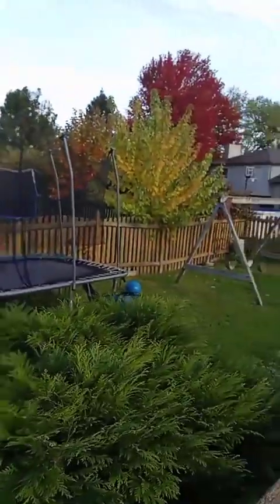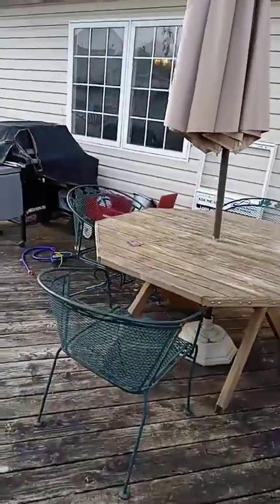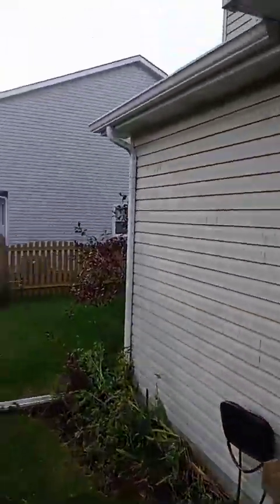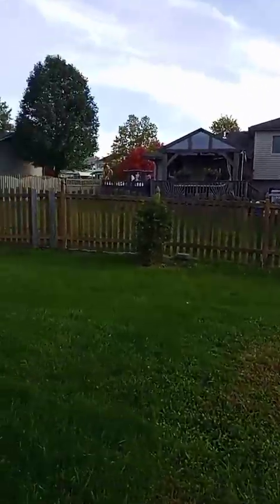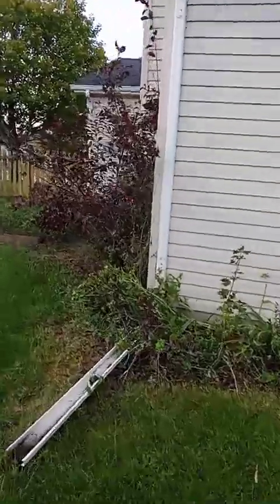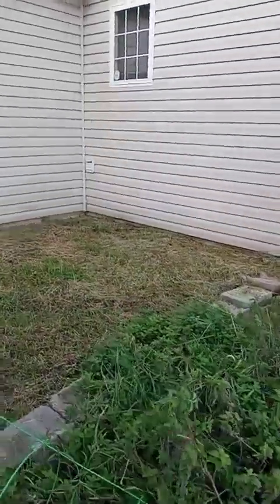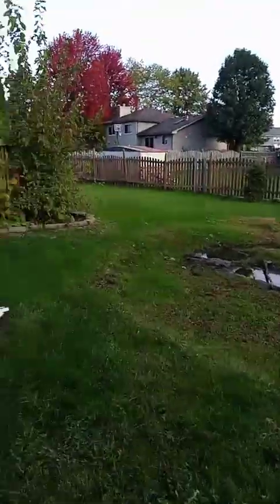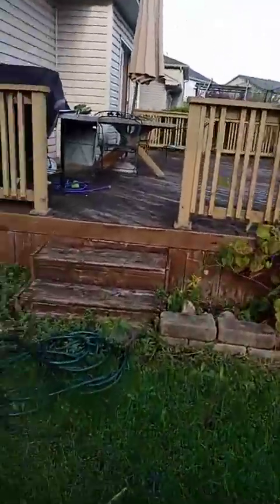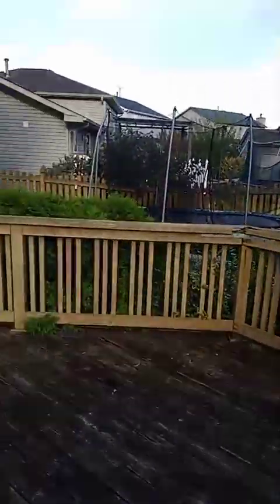We're heading out to the backyard — got a trampoline in here, fully fenced, beautiful mature trees, a deck, a grill, and a garden. Hi to those joining the watch party! This is a very nice neighborhood with so much space out here. There's a whole garden section here — do what you want with that. Any questions, let me know. Enjoy the rest of your day — great start to Monday and the first of the month!